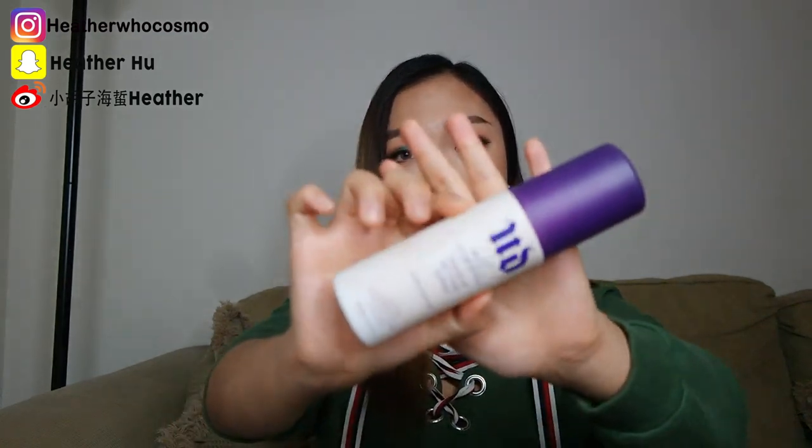The last category is the setting spray. This is the Urban Decay All Nighter setting spray — this is the old packaging but they updated it; it's still the same product. I actually got them when they were half price. This really sets up your face so well. I spray it on my face and I can just go on my day without any creasing, smudging, or any of those nasty things that can happen to your makeup look. It really helps my makeup hold on for such a long time.